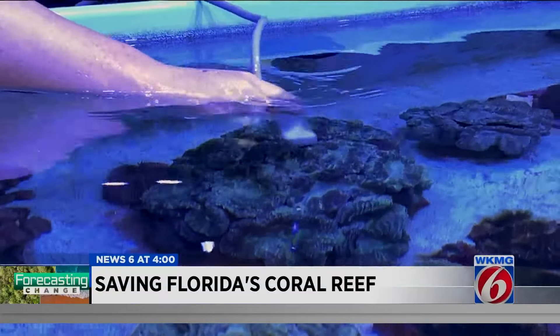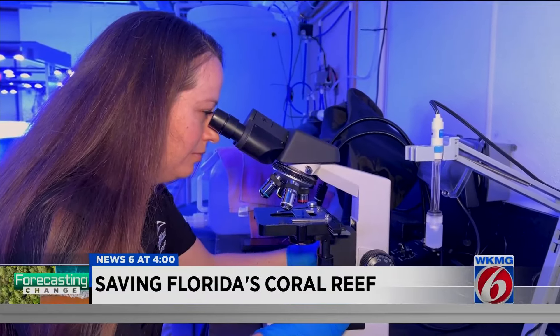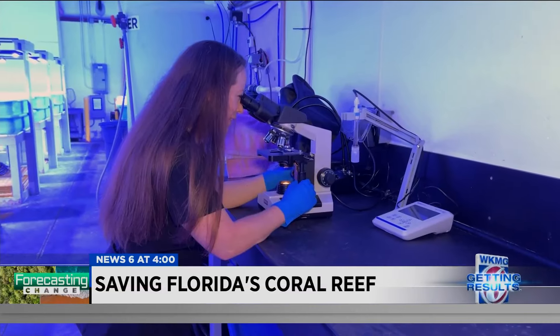She uses an ultrasound and tissue samples to make sure that these coral continue to thrive for another four years and longer. That coral gets a clean bill of health.